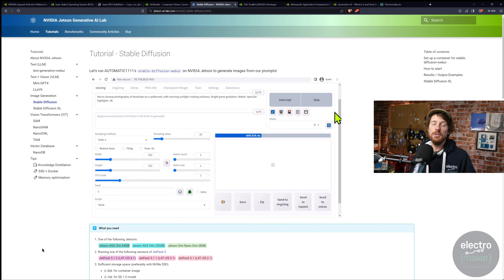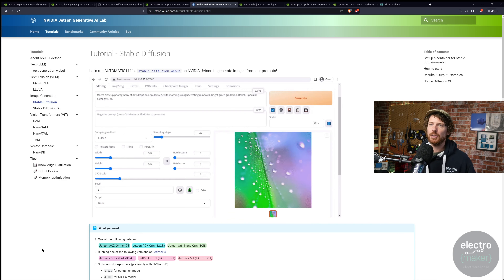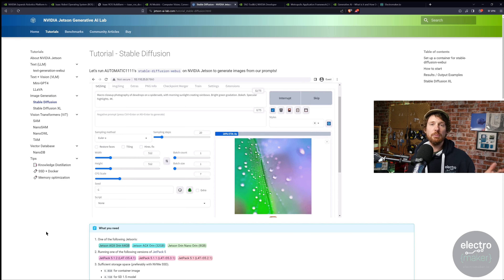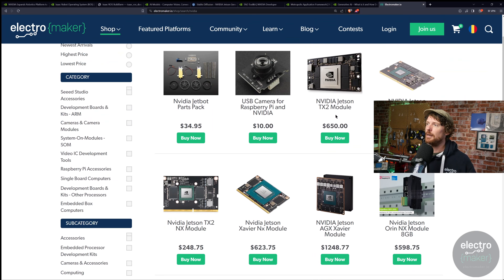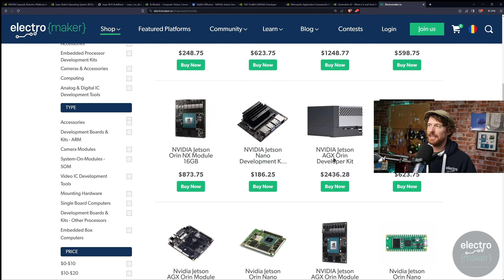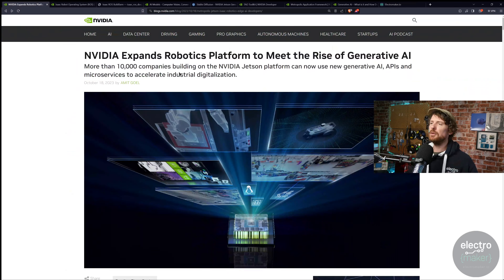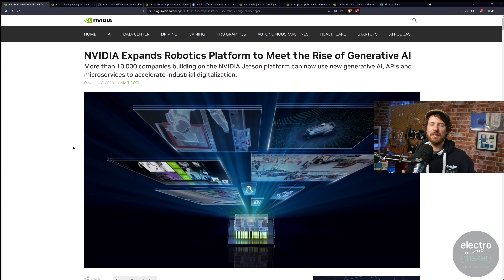I'll leave it at that for now. If you know more about this and I've missed the big picture, please let me know in the comments. It's clearly very exciting. We'll be plugging the shop later, but just in case you're interested in getting an Orin kit or any of the NVIDIA line, we sell everything NVIDIA sells in terms of embedded gear, including the Orin developer kit. Make sure you check the frameworks you're working with before getting hardware — my Nano probably isn't up to speed for a lot of this, but it's a very exciting time for AI on the edge.